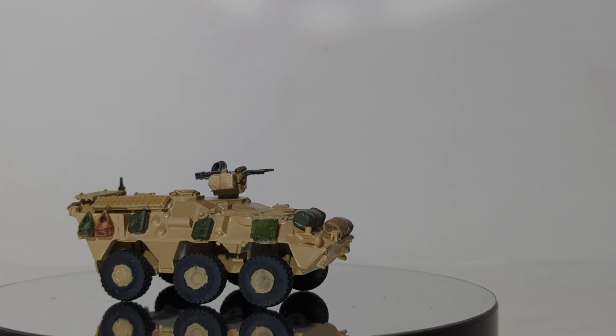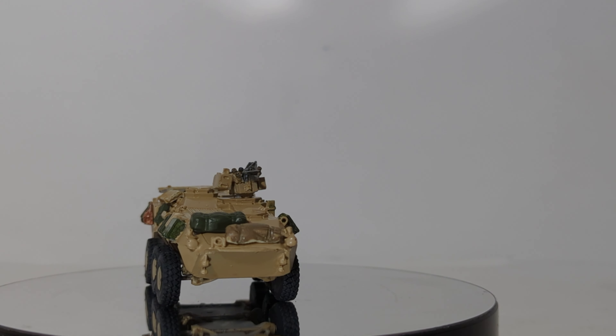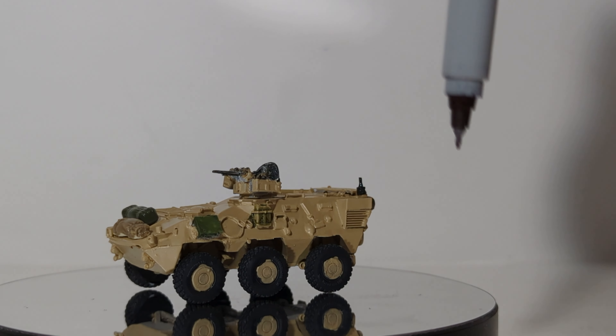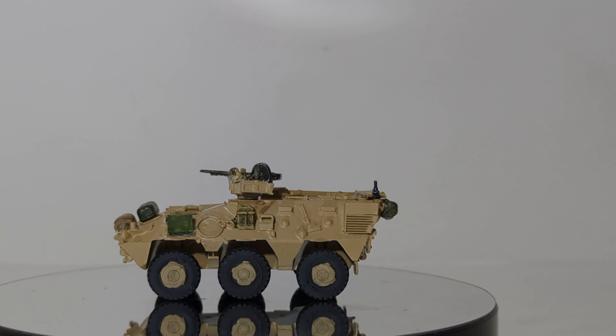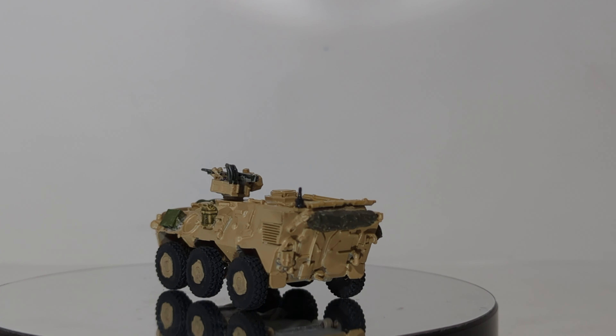It'd be really cool if we get to one day see a bunch of these prowling down neighborhood streets. Thanks again so much for watching. If you want the model, it's very simple — click on the link in this video's description. You can pick it up there. Until next time, take care, be well. I'll see you in the next review.